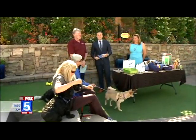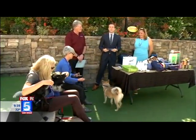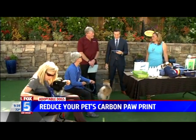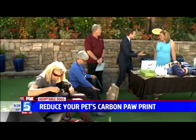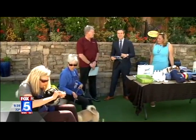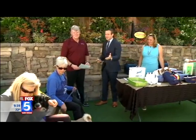Wait until you meet all of our friends we have out here on the back lot. This morning it's time for Adoptable Dogs. Today we're talking about reducing our pet's paw print, and of course we have petronologist Charlotte Reed. We're going to talk to you in just a minute. As always, John Van Zante from the Rancho Coastal Humane Society is here to talk about these guys.